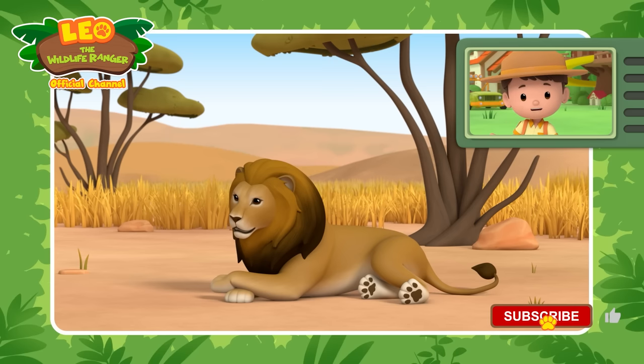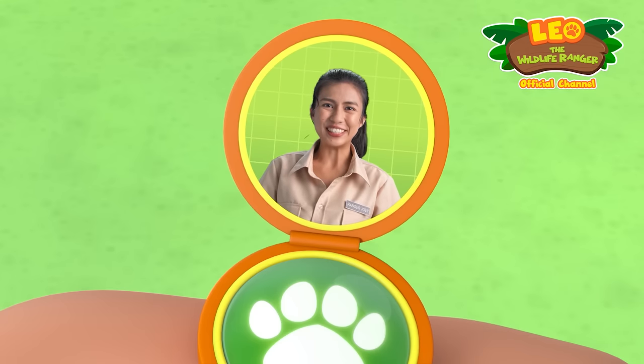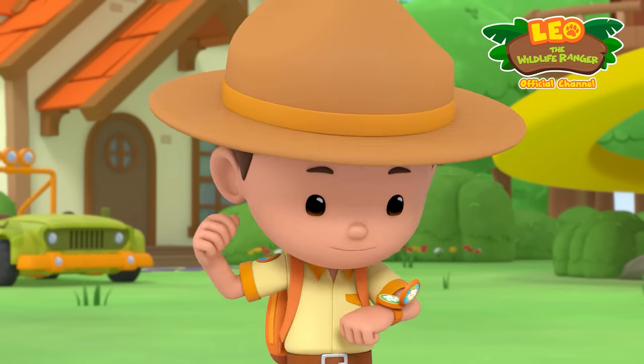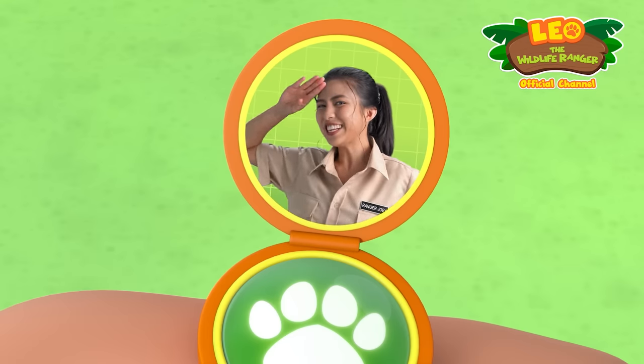Great job! I hope you had fun playing this game with us! That was fantastic, Junior Rangers! Yeah, that was fun, Ranger Joey! Thanks, and Ranger out! Ranger out!